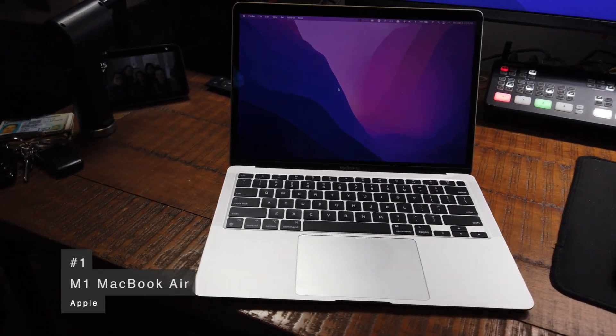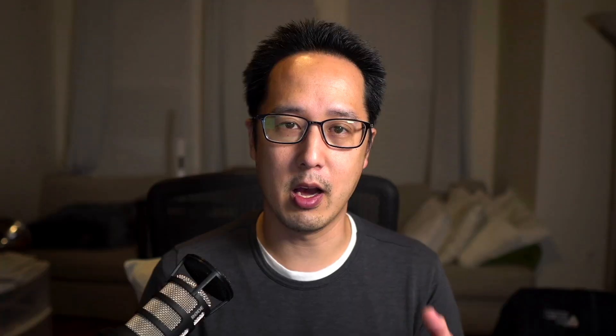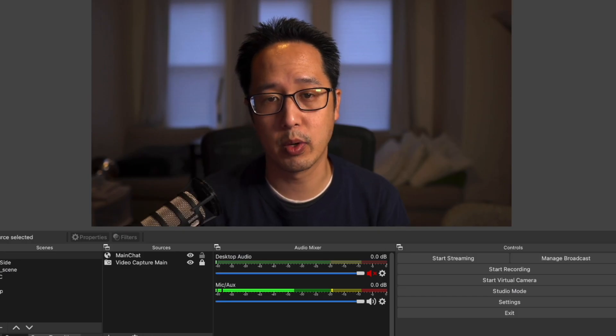My number one gadget of 2021 is the M1 MacBook Air. Last year my number one was the M1 Mac Mini, and this year is a continuation of that. I got the MacBook Air this year for work — I'm in the office three to four days a week and working from home the rest of the time, so it's really met my computing needs. I'll claim the M1 MacBook Air is the best valued laptop you can get. The performance for the price, you just can't beat it — we're talking raw computing horsepower, battery life, 4K video editing, live streaming, and programming.